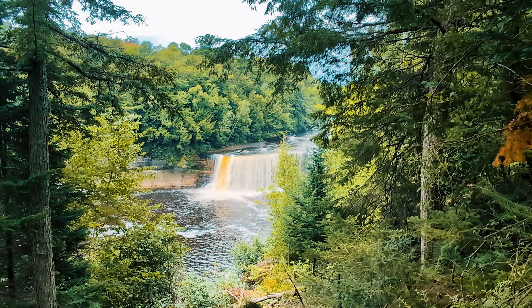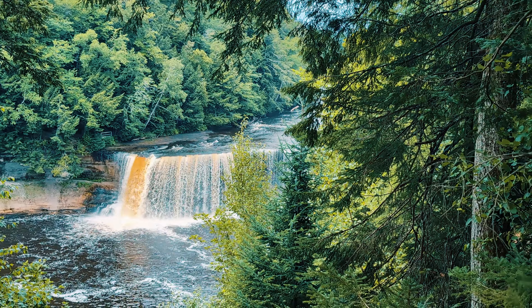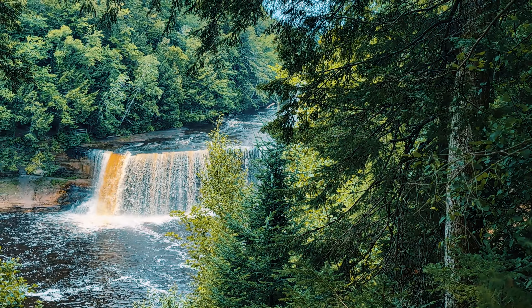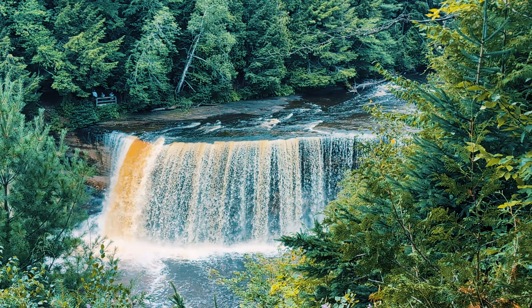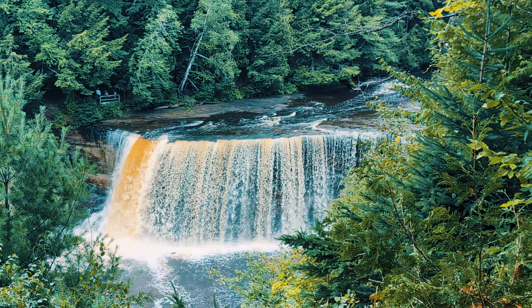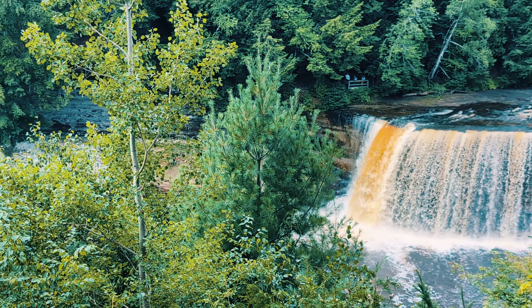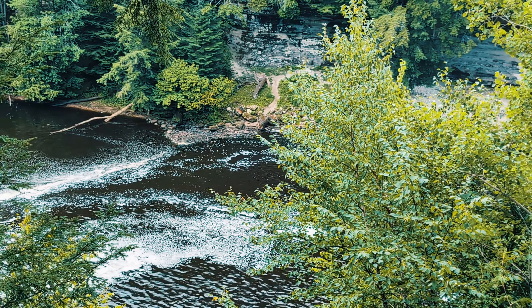Here's the upper falls. The Upper Falls is the largest waterfall in Michigan and one of the largest east of the Mississippi River. The falls are approximately 200 feet across and drop approximately 48 feet over a sandstone cliff.